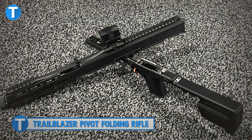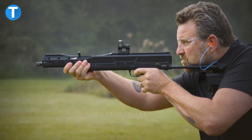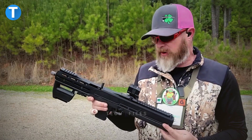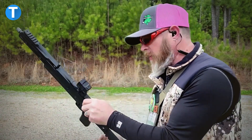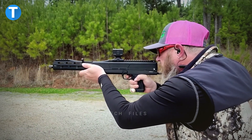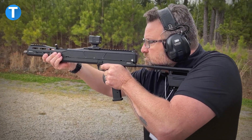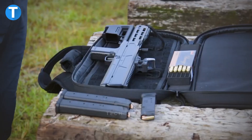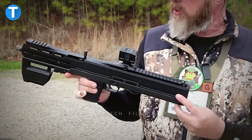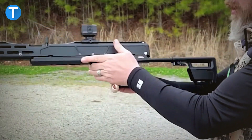Trailblazer Pivot Folding Rifle. The PAC-9 is a semi-automatic 9mm rifle or carbine that shoots pistol-sized bullets and uses Glock-compatible magazines. It's a great option for outdoor enthusiasts and survivalists because you can easily shorten its length using Pivot technology, making it easy to carry in a purse, briefcase, or backpack. With just the push of a button, the innovative technology lets you fold the entire upper part of the carbine backward.